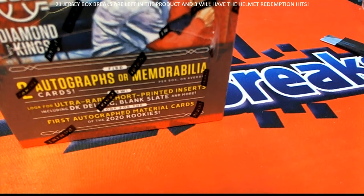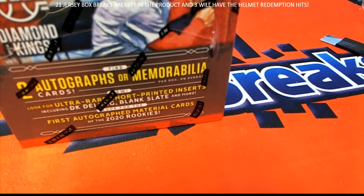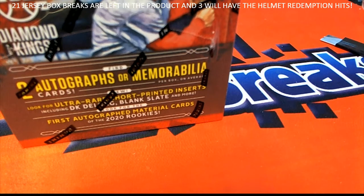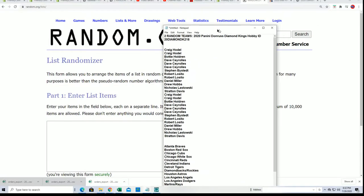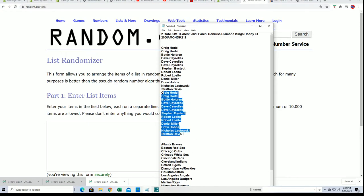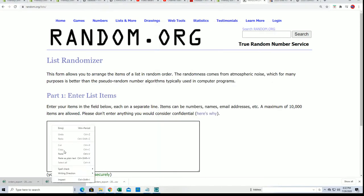Good luck everyone in your box break here coming up. We're going to hit something nice. Let's get to it here in Diamond Kings 2018. Seven times through for the owner name, seven times through for the teams.